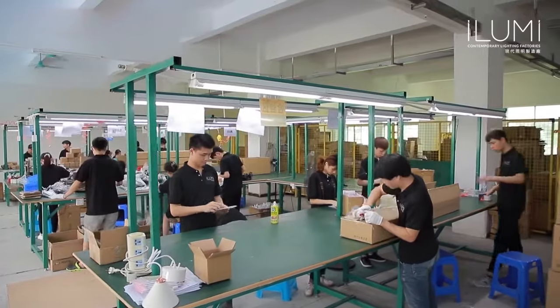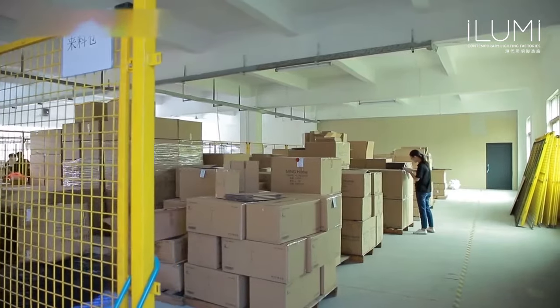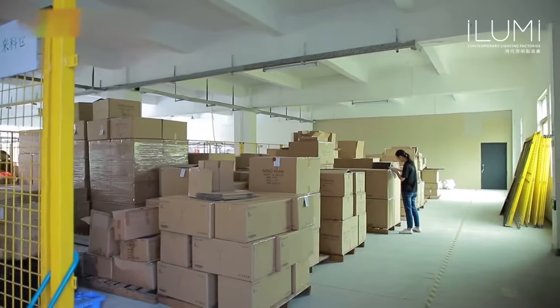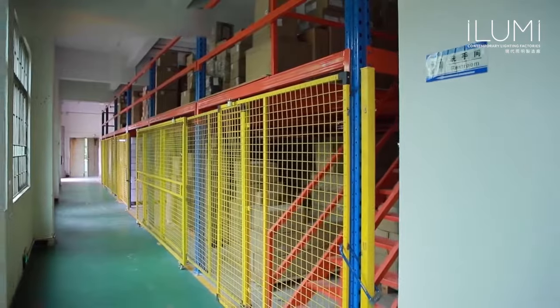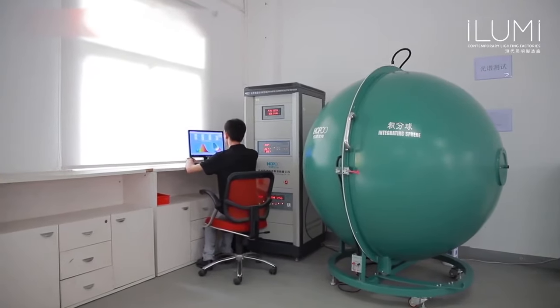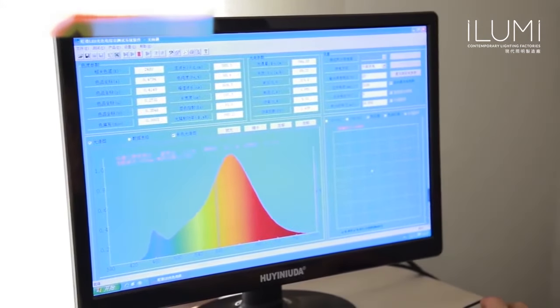We can offer several options to suit your specific needs. Either choose from our Illumi collections or create your own line and produce together with us. Whatever you choose — ODM or OEM — we are happy to assist you in any way we can.